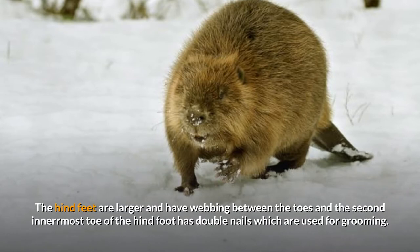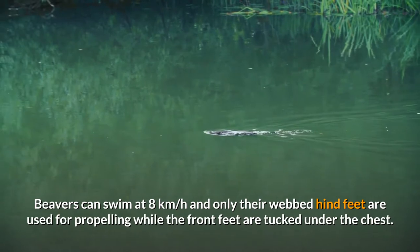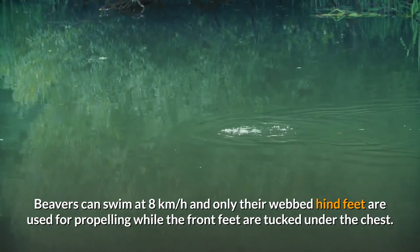The beaver's front feet are dextrous, allowing them to grasp and manipulate objects and food; their claws are adapted for digging. The hind feet are larger and have webbing between the toes. The second innermost toe of the hind foot has double nails, which are used for grooming. Beavers can swim at eight kilometers per hour, using only their webbed hind feet for propulsion while the front feet are tucked under the chest.